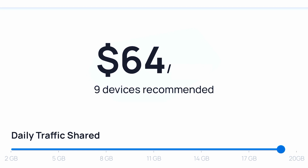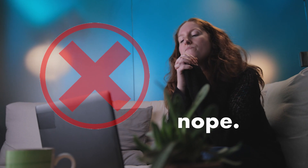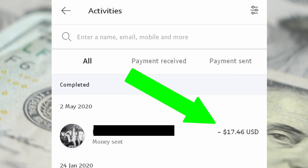Hey guys, welcome back to another video. Today I'm going to show you a really simple method to earn $67 every 60 seconds using a very simple copy and paste method. With this method you don't even need your own website, you don't need to sell your own products or pay for any ads. It is really simple and the best part is you can do this straight from your phone — all you have to do is copy and paste just like this.